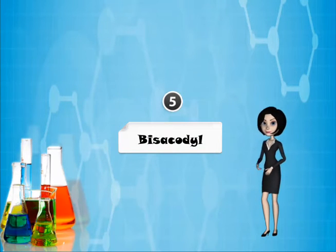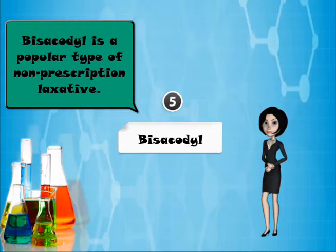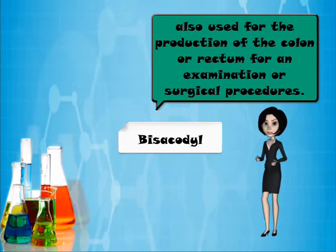The next product is B-Cicidyl. B-Cicidyl is a popular type of non-prescription laxative. It is also used for the preparation of the colon or rectum for examination and surgical procedures.